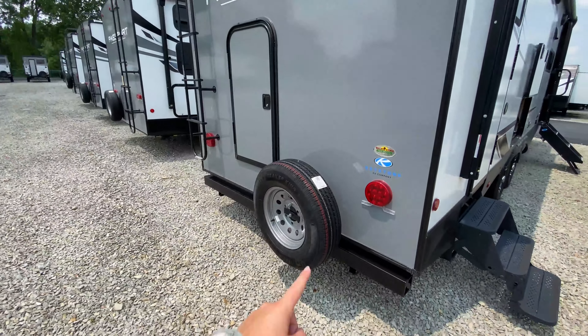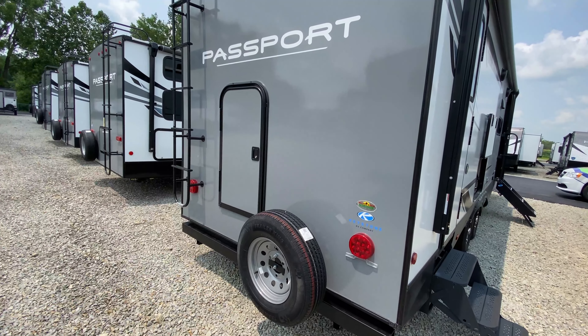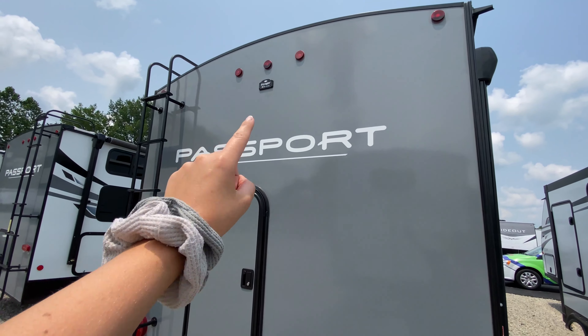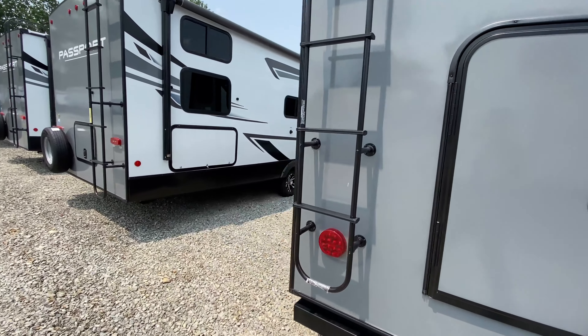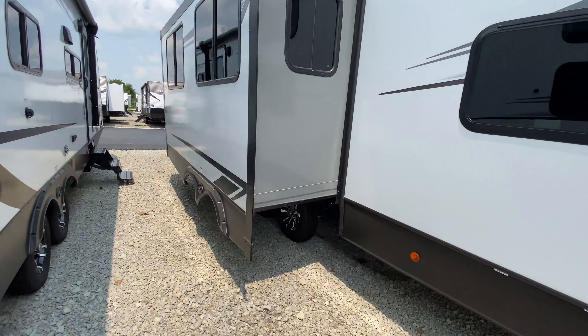Coming just behind, you have your spare tire, an access door — you can access it from the inside — and that's just a spot for some extra storage. You're also pre-wired for a backup camera. And you have a ladder to keep up on that roof and with slide-out maintenance. There is one slide-out on your non-camping side as well.